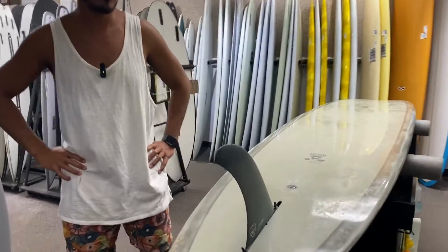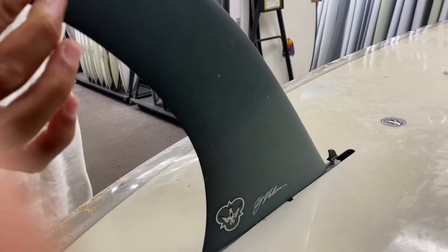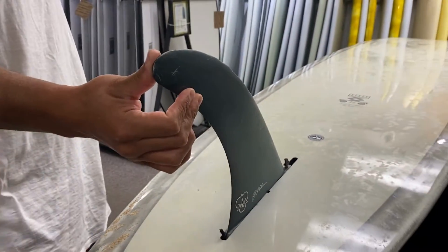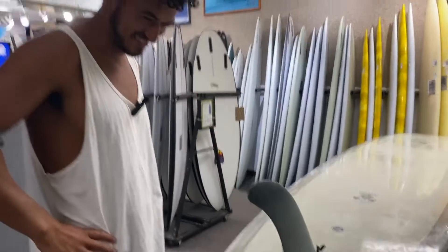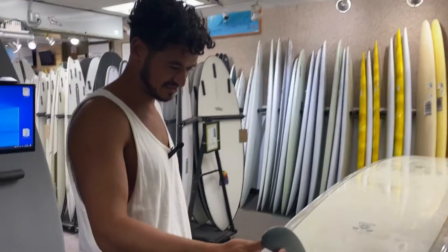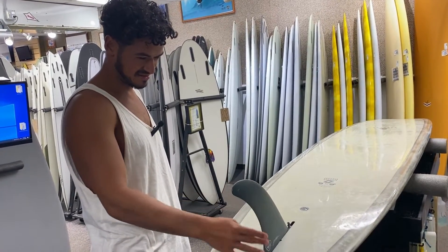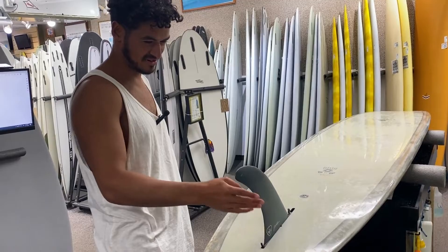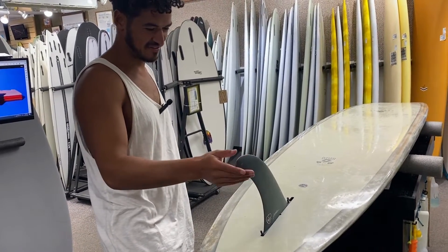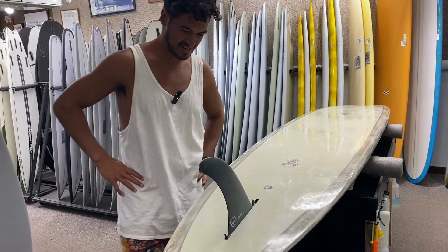How did you like this fin? This was a Flying Diamond CJ — it was good. I love CJ Nelson. I have a similar fin, like a George Greeno — it's really raked like this. I also use a Tyler Warren fin, but it's more of a pivot fin. So this was fun to use.